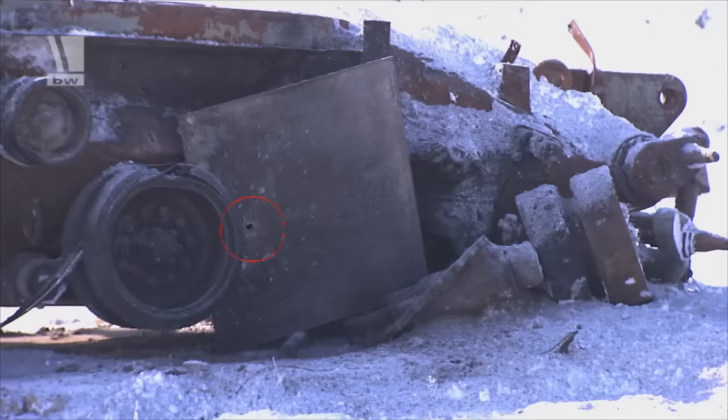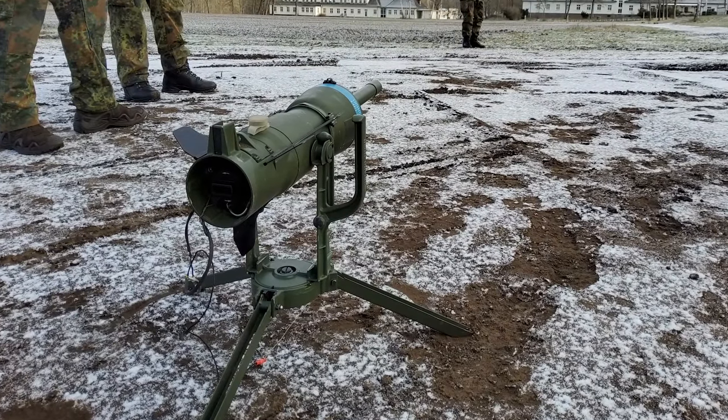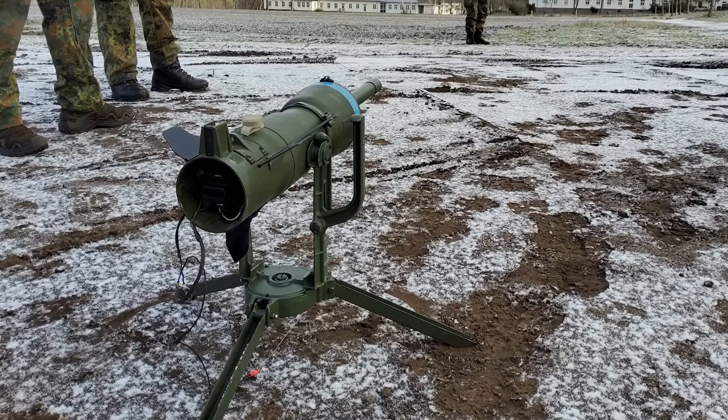The mine is made up of a warhead and a firing unit, mounted on a tripod, which is manually sighted using iron sights on the top of the mine. Once aimed across the area of expected enemy movement, the trigger cable can be deployed.